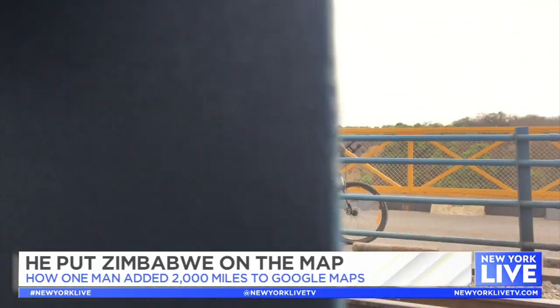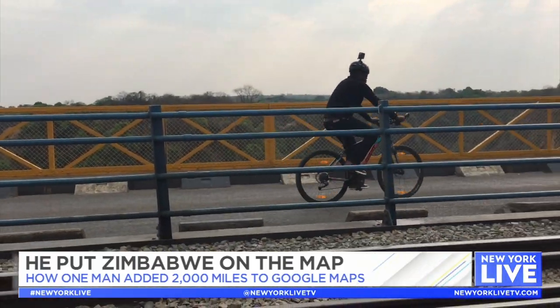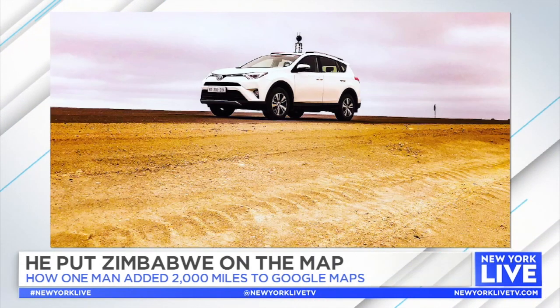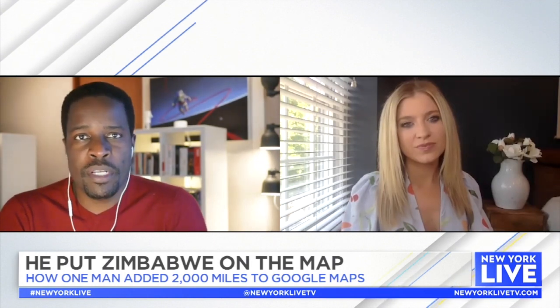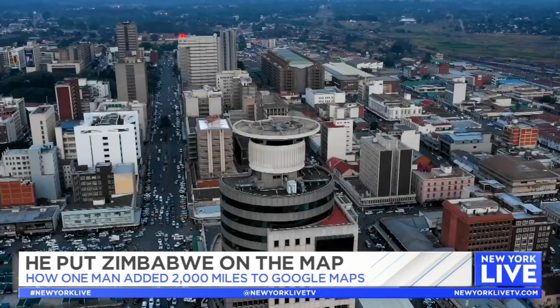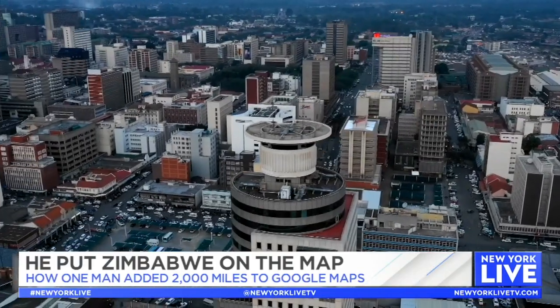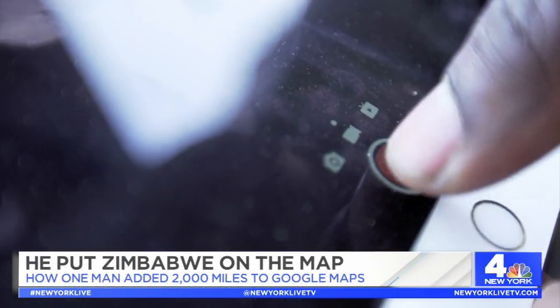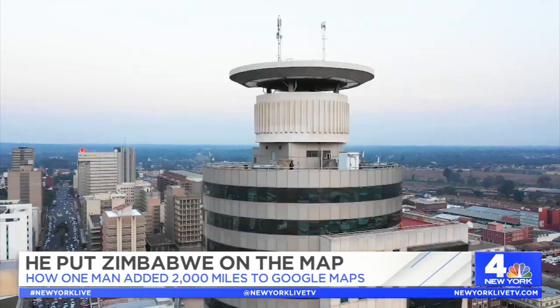I got involved with Geo for Good, which is a program run by Google to pass on technology to mapping enthusiasts. I joined the Street View camera loan program, which I used to borrow a camera from Google. That camera allowed me to go to Zimbabwe and do mapping, bringing images that were almost at the same quality as you would find on regular Google Maps.